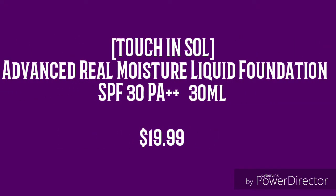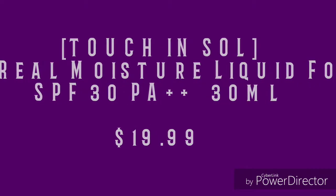The IT Cosmetics Bye-Bye Pores. I got this in my November Ipsy bag and since I started using it, I like it a lot.